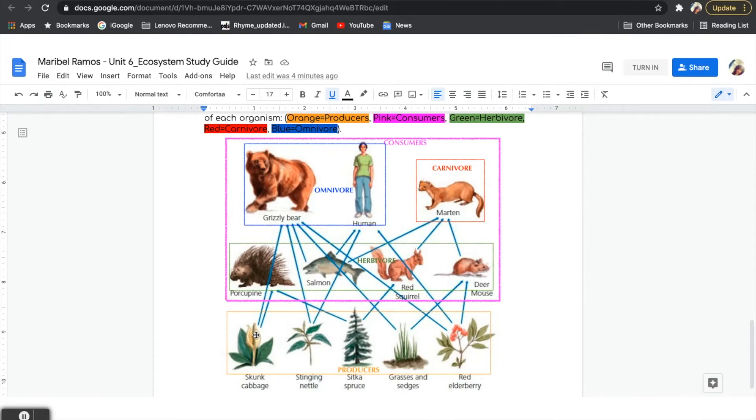Can you name some herbivores that we see on our food web? Thank you for sharing your thinking. If you said porcupine, red squirrel, deer mouse, or salmon, that is correct. These are all examples of herbivores. As you can see, if we follow the porcupine, we notice that it is eating a skunk cabbage. Or our deer mouse, who eats grasses and sedges. These organisms are known as herbivores because they only eat plants for their energy.